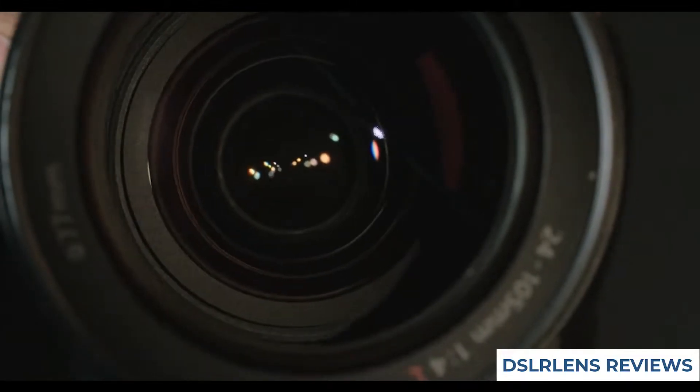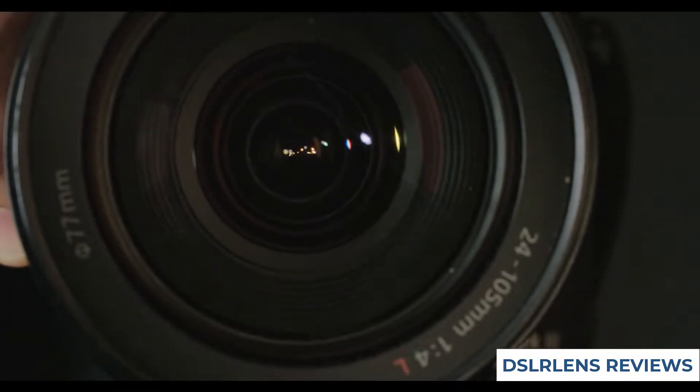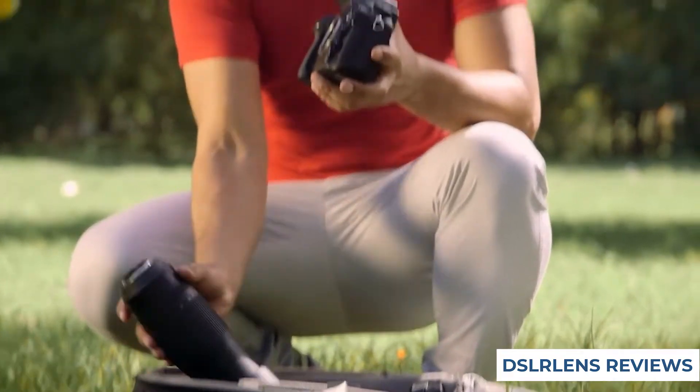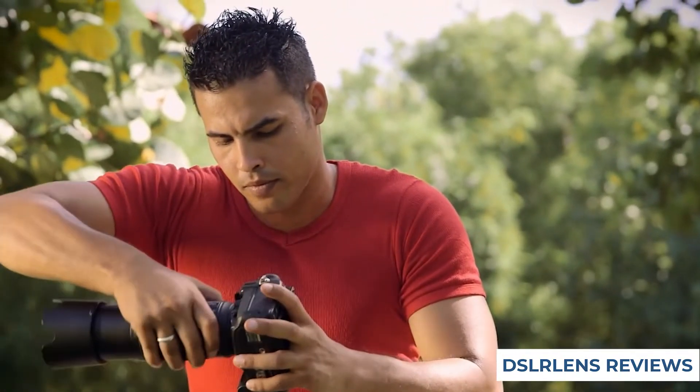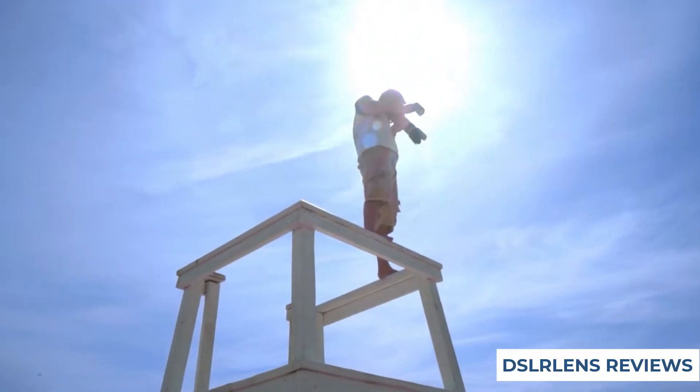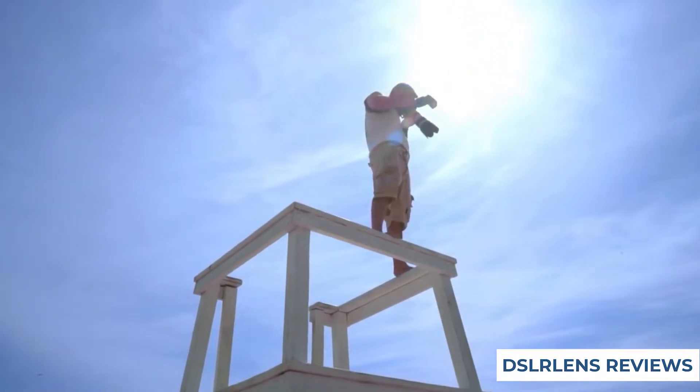In this video, we'll be discussing the best zoom lens for the Nikon D3500. We'll take a look at three different lenses and compare their specs to help you decide which one is right for you. Ultimately, we'll help you choose the best lens for your needs so that you can take great photos with your Nikon D3500.